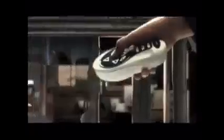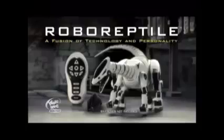Unleash the power of Robo Reptile — fiercely autonomous, Robo Reptile claims his territory, stalking his prey with biomorphic bursts of speed, while his highly evolved vision system alerts him to danger. Part reptile, part technology, all attitude. Trigger his sound sensors to lure him in, and take command with the remote control. Feeding Robo Reptile will tame him — but not for long. Robo Reptile: a fusion of technology and personality. Batteries not included, from WowWee.